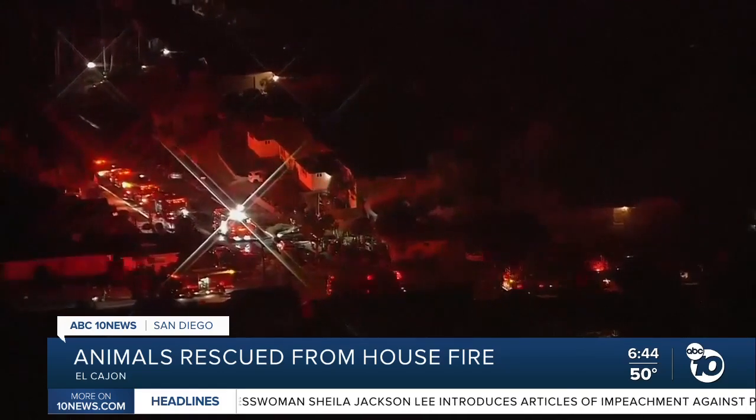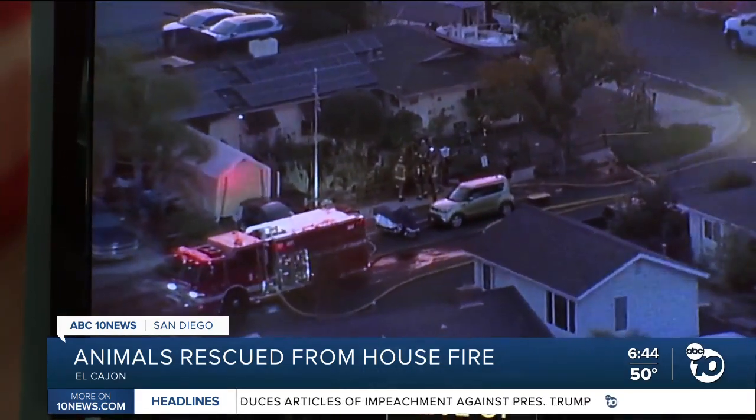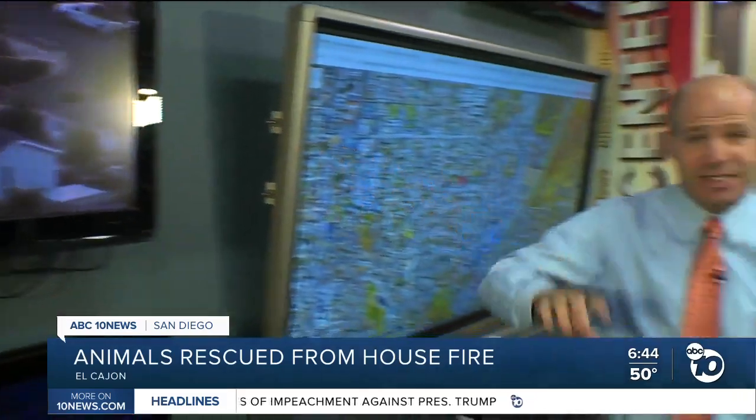And again, a live look right now from Sky 10 — you can see the action has kind of calmed down, but there's no word yet on how extensive the damage to that home is. Reporting from the Live Center, I'm Jared Ahrens, ABC 10 News.